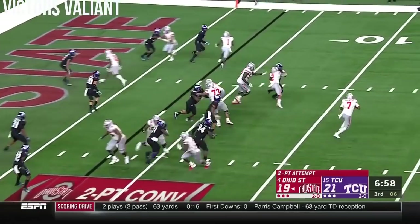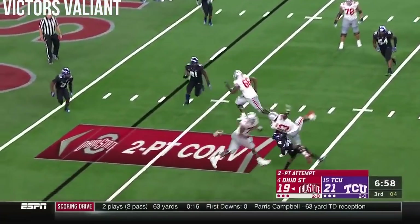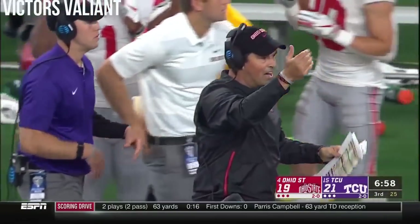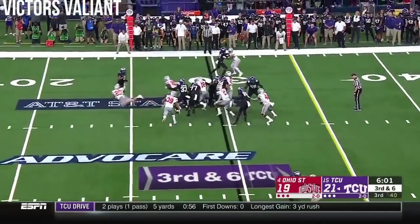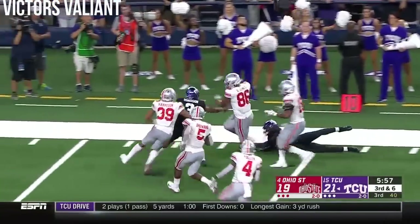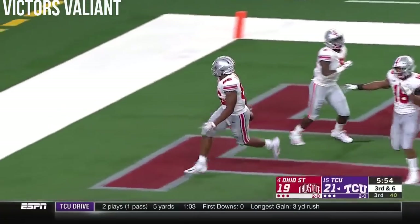Another low snap. Haskins rolls, fires high and incomplete. So the Frogs maintain the lead, and once again that low snap off the right side — they run right into it, and the ball is picked up by Drayvon Jones. And the Buckeyes have a second defensive touchdown.